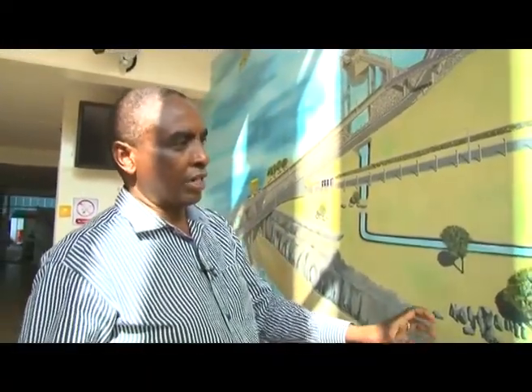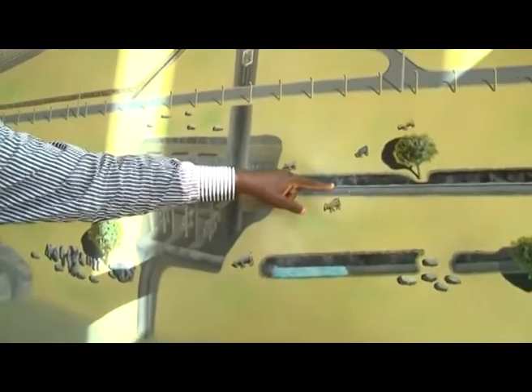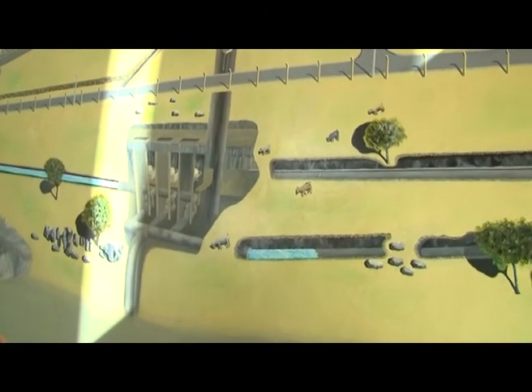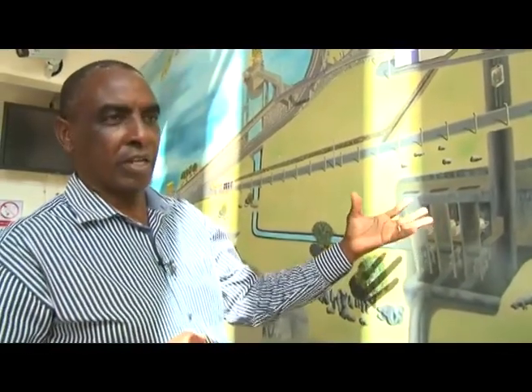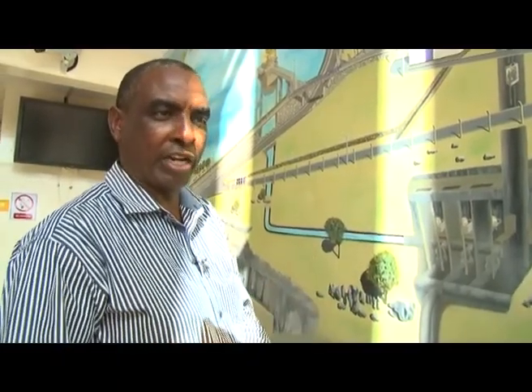From here the water goes into Gitaro Dam. This tunnel here is the access tunnel to the powerhouse — you can actually drive in. It is 550 meters long, and that's how heavy equipment is brought in. During construction, some equipment was in excess of 120 tons, driven in through that tunnel.